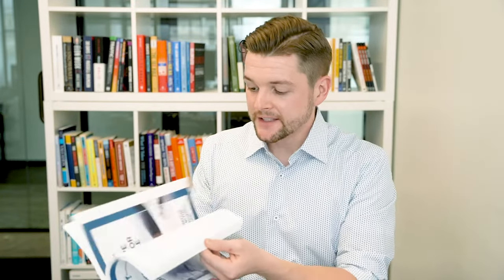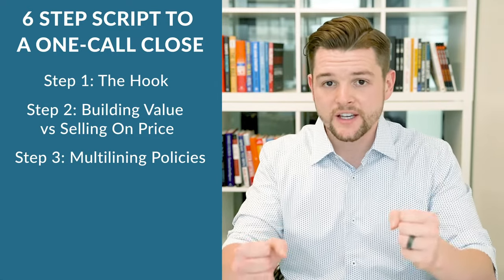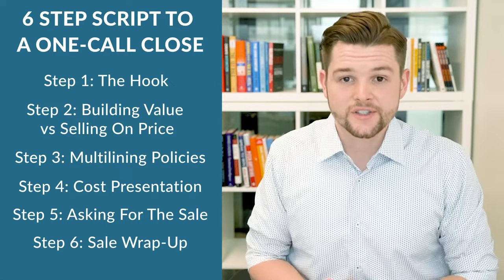What I just covered is just one small detail included in the six-step script of the One Call Close. This six-step script is without a doubt the most powerful sales script that exists in the insurance industry. It teaches you how to call any lead — whether it's an old lead or a new internet lead — walk the person through a conversation, and close the sale on the very first call, even if your price is more expensive. We cover the hook, building value, how to explain coverage, multi-lining policies to bundle home and auto together, the cost presentation, asking for the sale, overcoming objections, closing the sale, and how to get referrals from new clients.